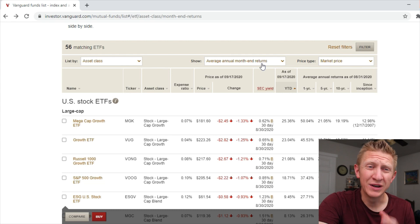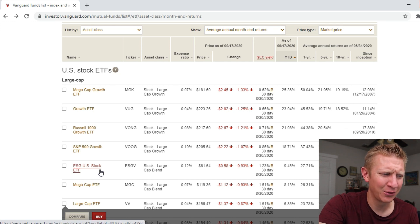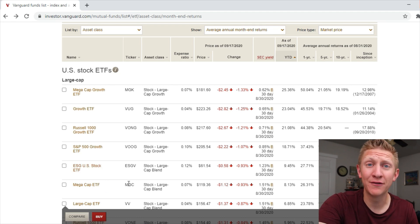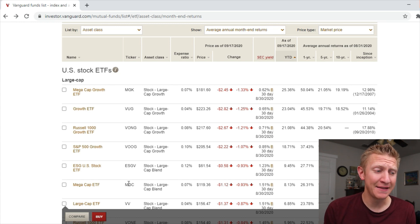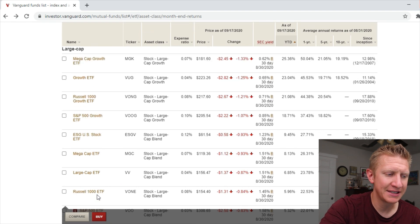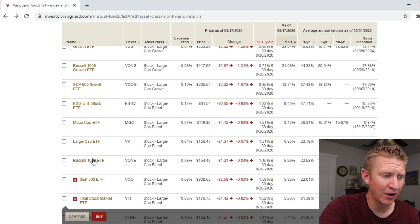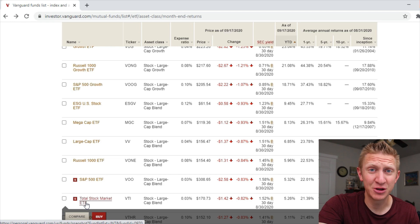There's also the ESG U.S. Stock ETF up 9.4%, and the Mega Cap ETF MGC — more of a blend between mega cap growth and value — is beating the S&P 500 at 8.13% year to date, which is double the S&P 500. The Large Cap ETF VV at 0.04% expense ratio is also beating the S&P 500, as is the Russell 1000 ETF. Then we're right at the S&P 500 and total stock market level.